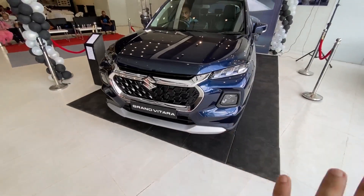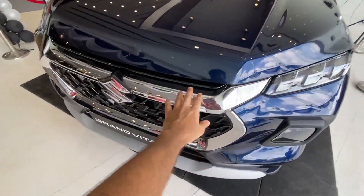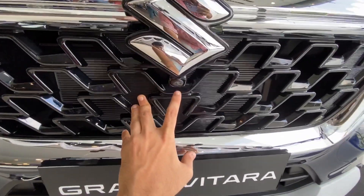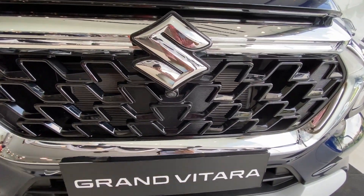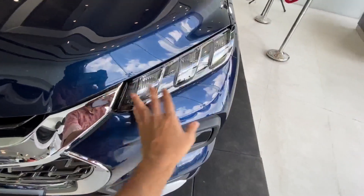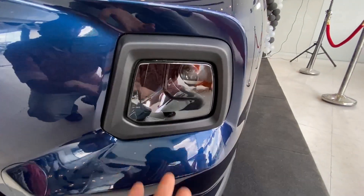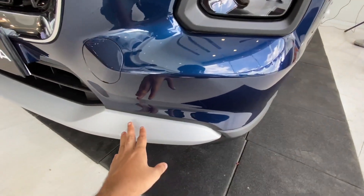If I talk about the front, the front is absolutely beautiful on the Grand Vitara. You get this huge chrome finish on the front grille with the Suzuki logo. This car has a 360-degree camera, so the front camera is here. The grille design is very similar to the Maruti Baleno, and the DRL is also very similar to the Baleno. You get a projector setup on the headlamps in a matte black housing.